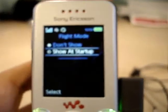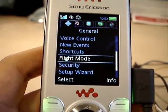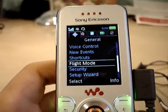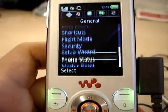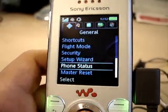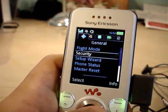Flight mode — you can set it so it turns off all the radios in the phone, so you can use this as an MP3 player on a plane. Security, set-up wizard, phone status — shows you the phone number and stuff. Master reset, set-up wizard.